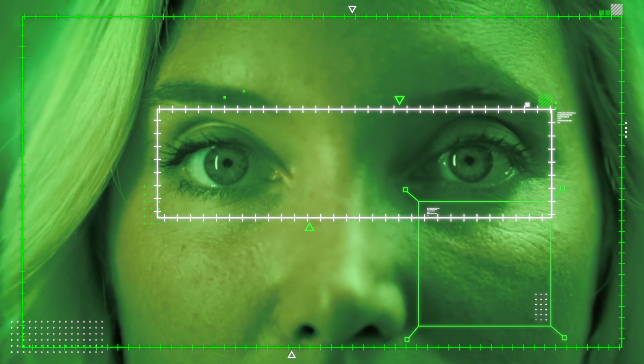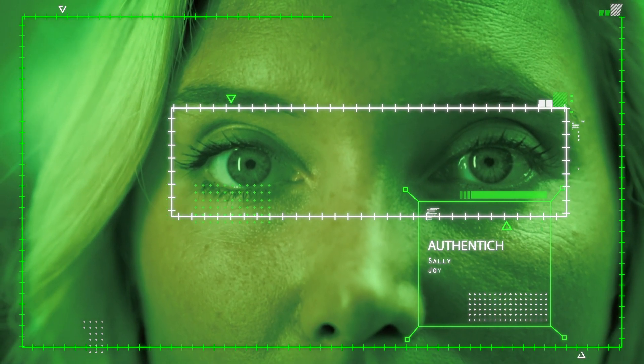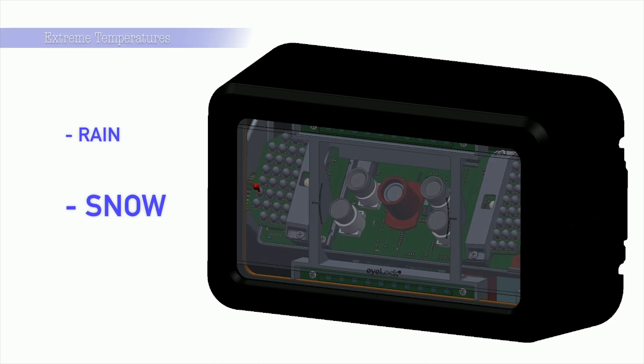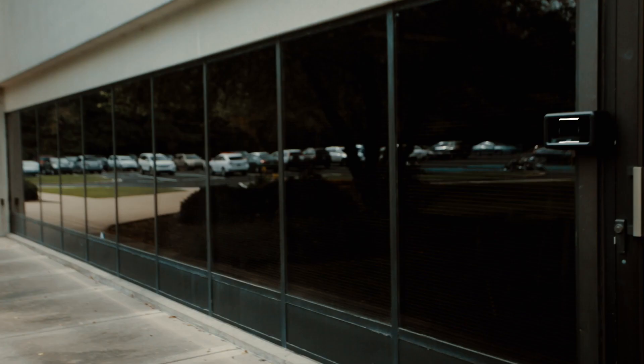The device functions in all lighting conditions including direct sunlight. It's also appropriate for any type of weather condition — extreme temperatures, rain, snow, sleet, etc. It also has an IK10 rating, which is the highest level of vandal resistance rating that you can have, making it ideal for installation in any environment.